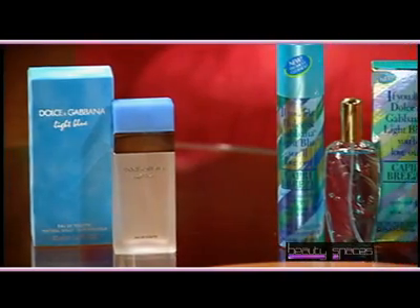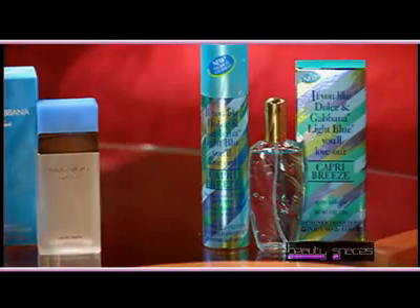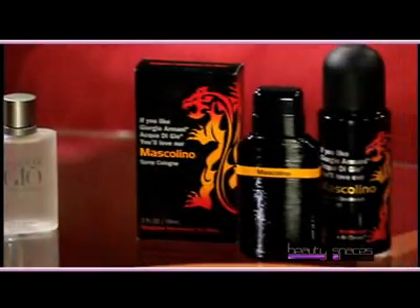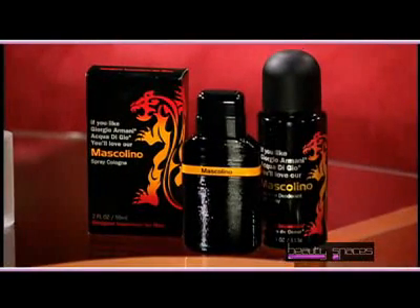This line includes body sprays and colognes for men and women. They smell just like designer brands and they last just as long, but they cost a fraction of the price. Each Designer Impostor fragrance mirrors a popular designer or celebrity scent. For example, if you like Dolce & Gabbana's Light Blue, you will love Designer Impostors Capri Breeze. And if you're a fan of Giorgio Armani's Acqua Di Gio, you'll want to try Designer Impostors Masculino.